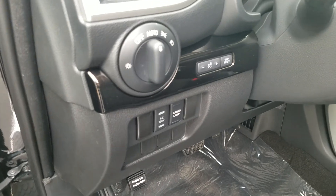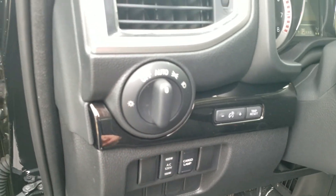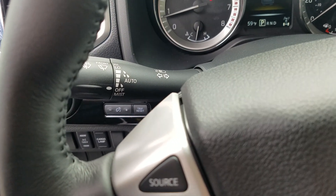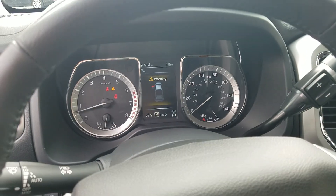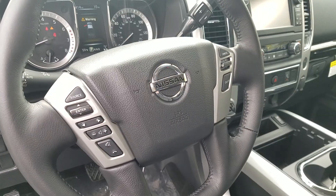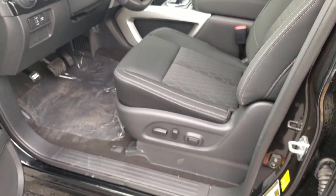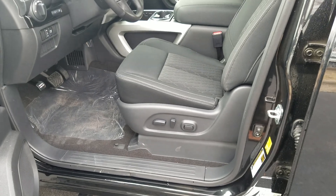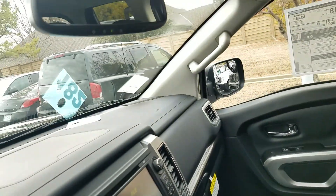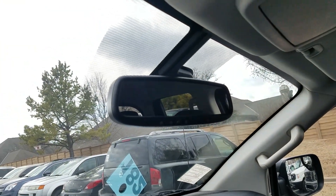Here you have your auto headlights. This is a switch for that 110 plug in the back. Right here you'll have auto wipers as well. Here's a nice look at the dash and the steering wheel. You also have an electric seat. This truck will also have HomeLink, so you can program your garage doors to that mirror right there.